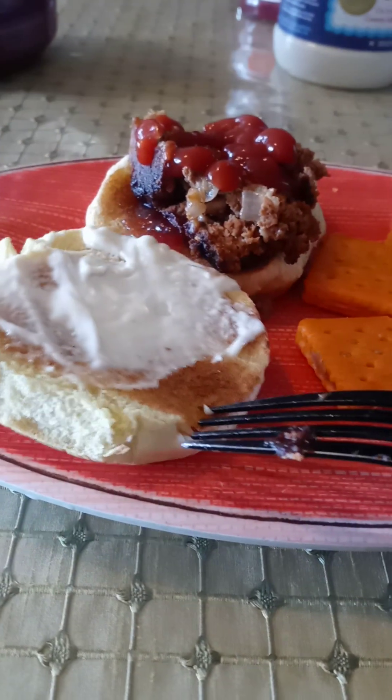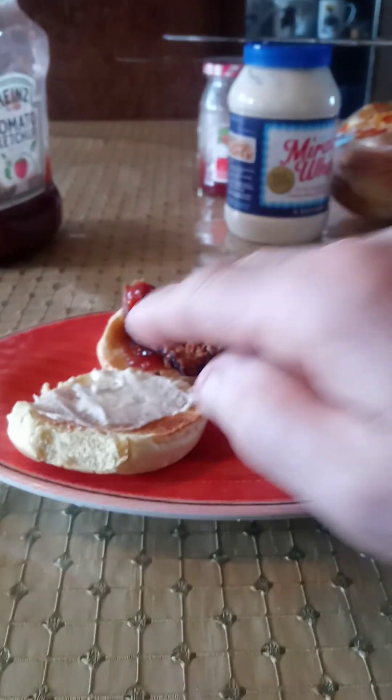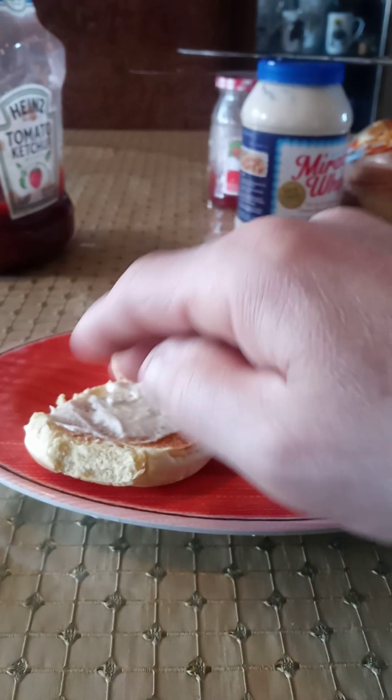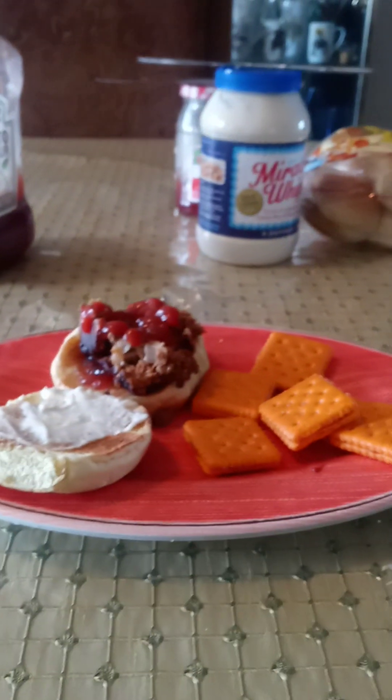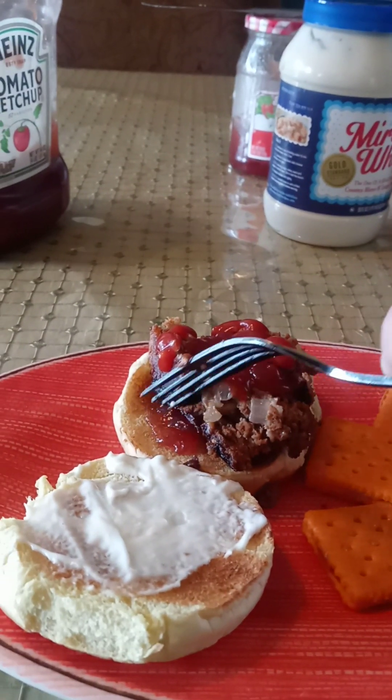As you can see right here — see the color right there? I took some Miracle Whip, as you can see right there, and I put it on one of my potato buns. Then I took some strawberry jam, as you can see right here, and I put it right here on the bottom of the other slice — see right there? That's strawberry jam.